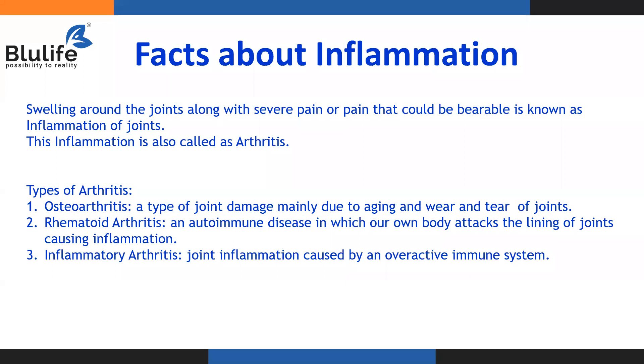Osteoarthritis is damage caused to the joint because of wear and tear. You will usually see it in aged people, mainly due to aging and wear and tear of the joints. Rheumatoid arthritis is an autoimmune disease where immune cells attack the joints, thinking they are a foreign particle, causing damage and inflammation. This can start at any age because it is an autoimmune disorder. Inflammatory arthritis is joint inflammation caused by an overactive immune system that damages your own joint cells.